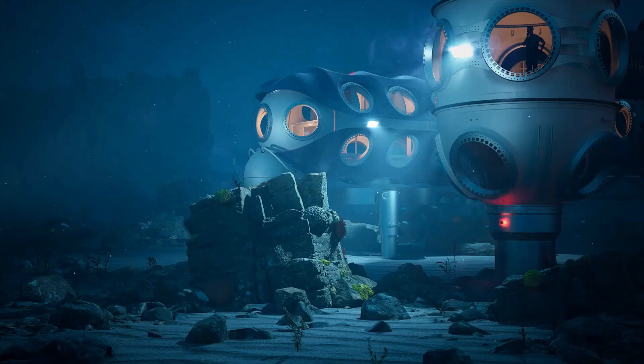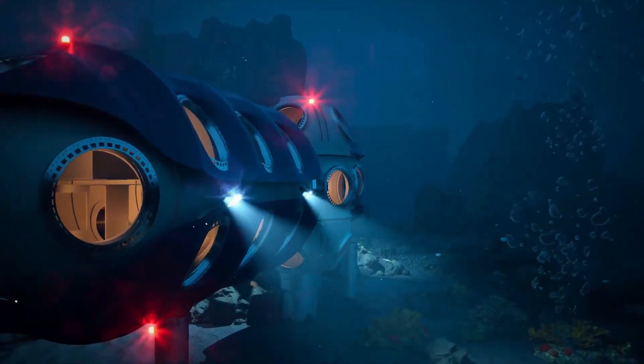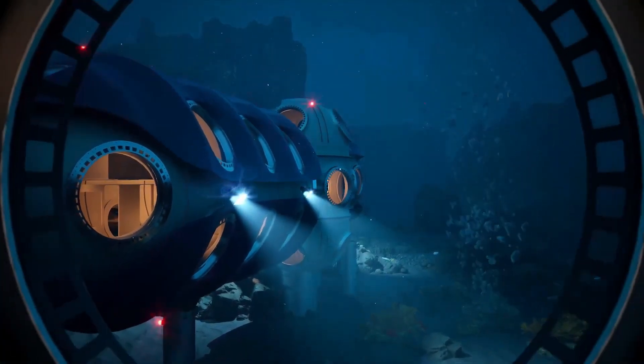The Sentinel is a modular underwater home designed to enable scientists to operate at depths of up to 200 meters for up to 28 days, offering unparalleled access to the ocean floor for comprehensive studies.